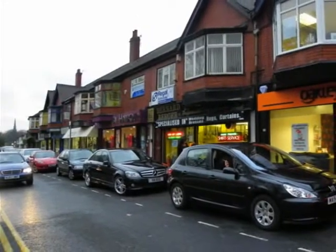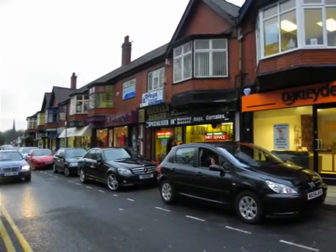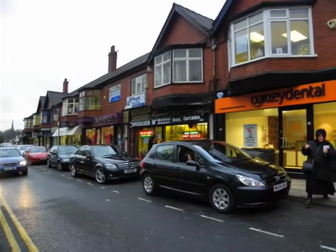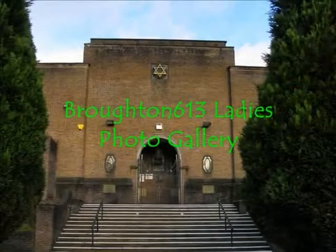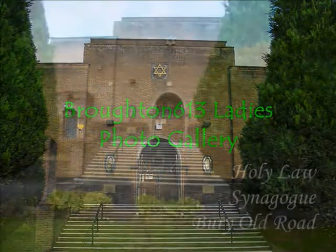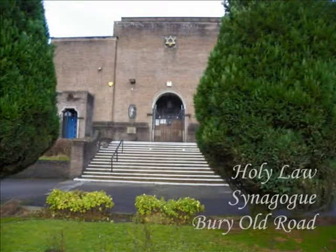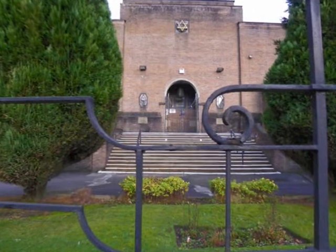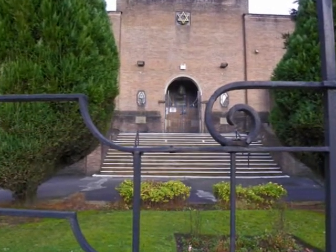Our aim was to practice taking photos of the local Jewish community. Enjoy our gallery. The Holy Law Synagogue was a good place to start.